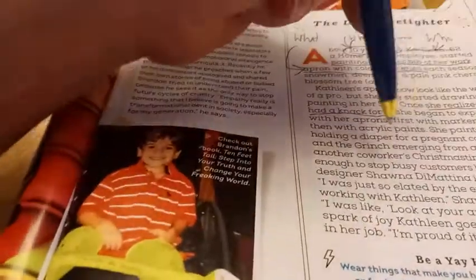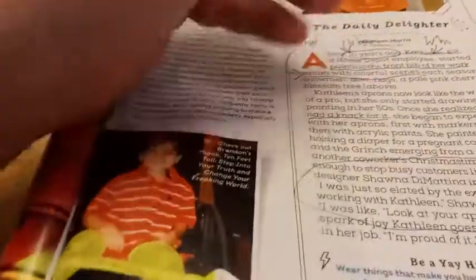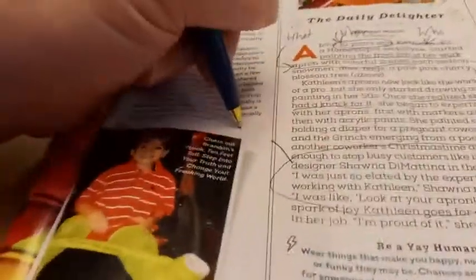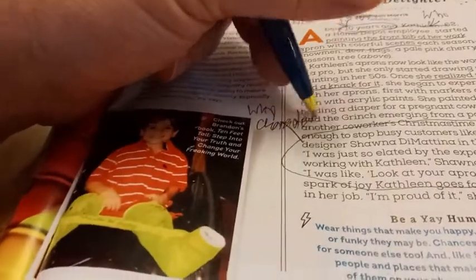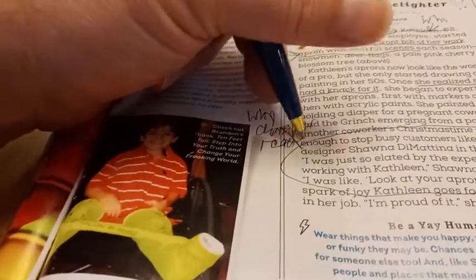'I'm proud of it,' she said. Here's why a character reacted as they did, and how the story turns out — she was very proud of her work and she has carried on since that time.